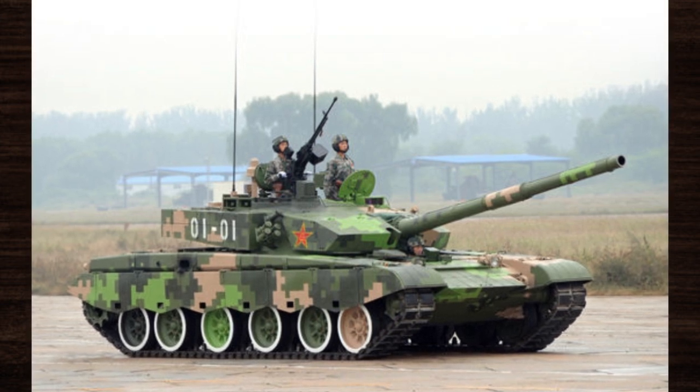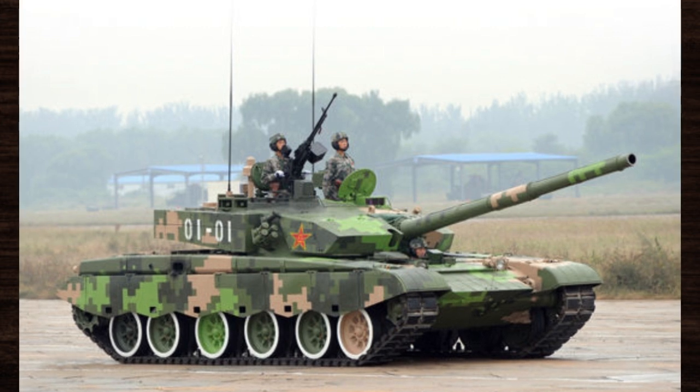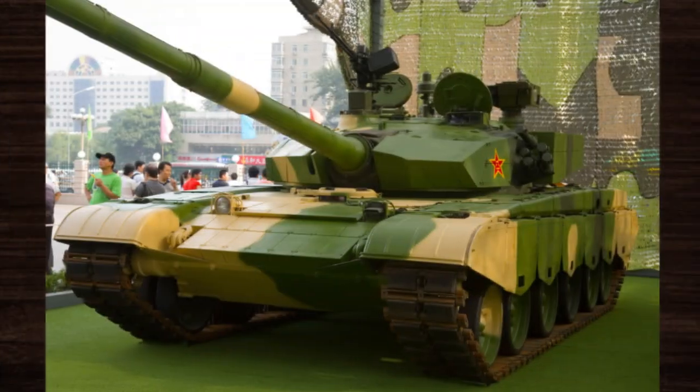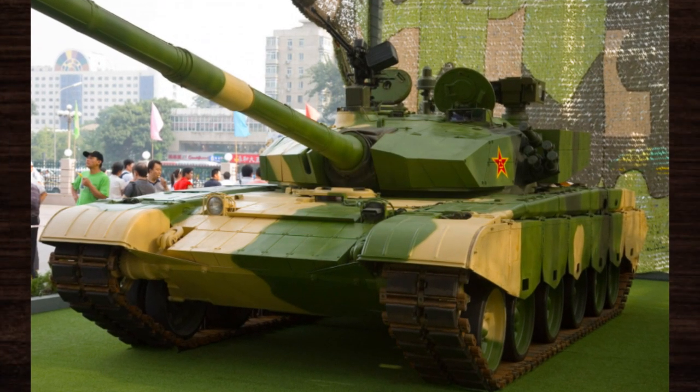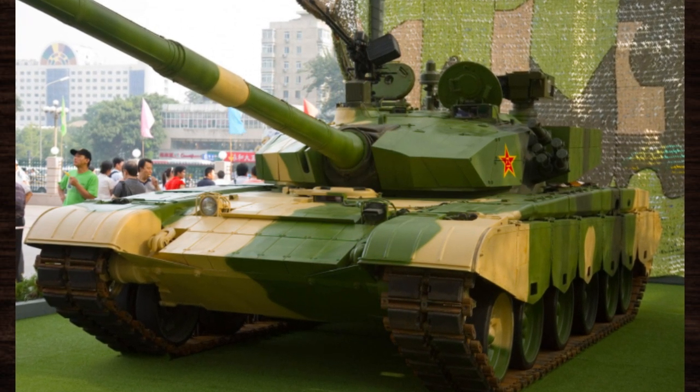Beyond its technical innovations, the Type 99's impact on military strategy cannot be overstated. Its versatility, mobility, and firepower capabilities have reshaped doctrines and tactics employed by armored units, emphasizing the importance of rapid deployment, maneuverability, and integrated firepower in achieving battlefield success.